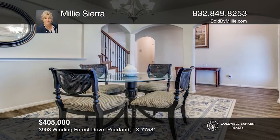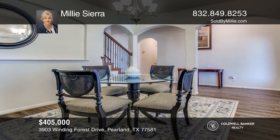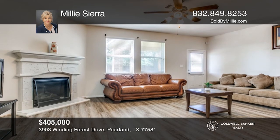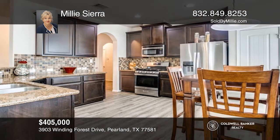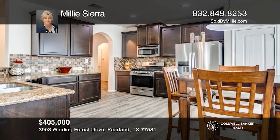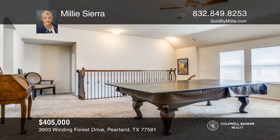The primary bedroom is on the first floor and offers an en-suite bath with two walk-in closets. Upstairs, you'll find a game room, media room, three bedrooms, and two full baths. The free-flowing concept with plenty of natural light flows into the kitchen, living room, and breakfast area. Your new home is just a call away. Contact Millie Sierra for more details.